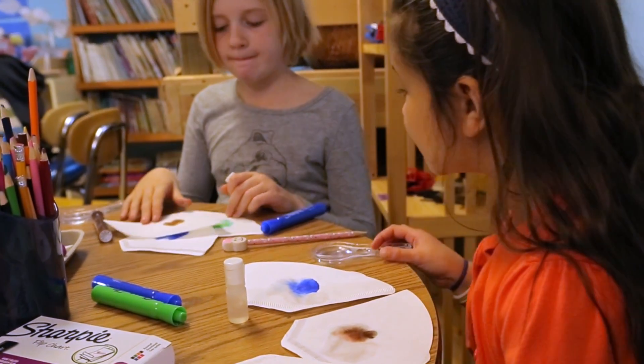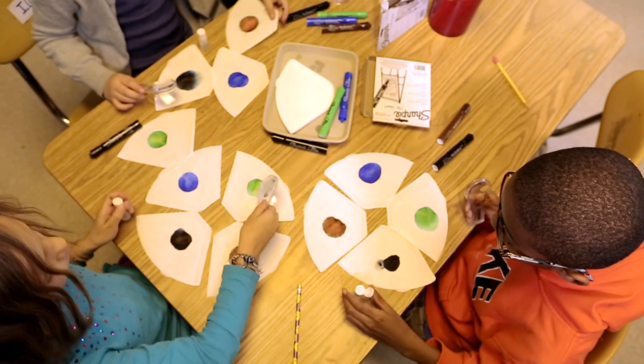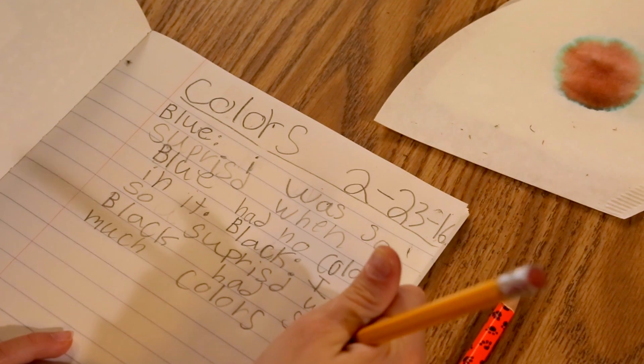Each kit gets delivered, and it has activities complete with a teacher guide and all the materials to support science for nine weeks. You have really solid lessons ready to go, and it just makes it a lot easier because our time is very limited.